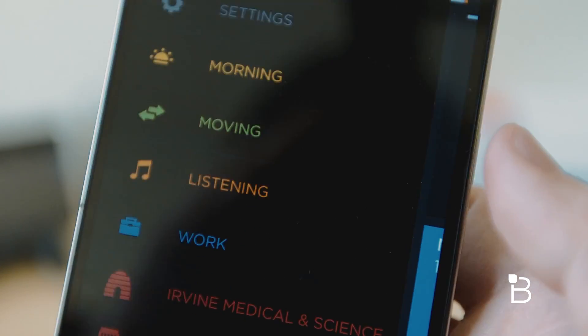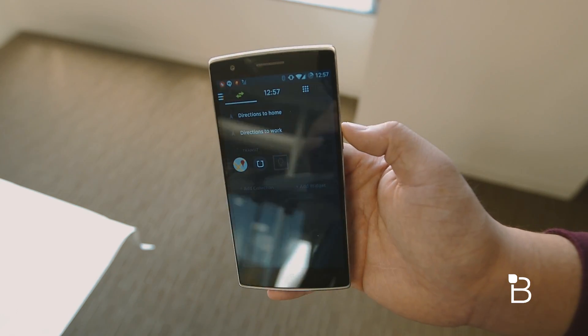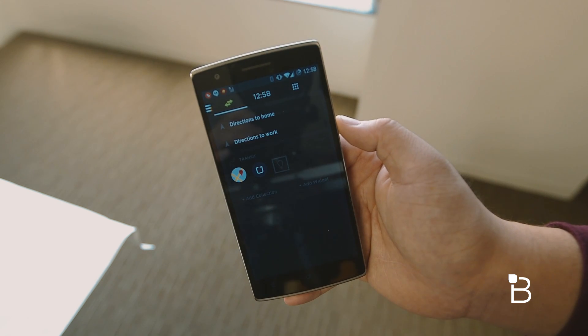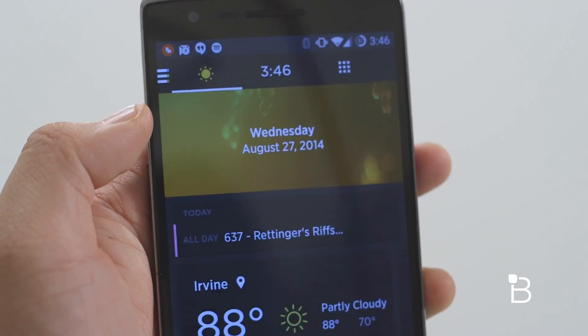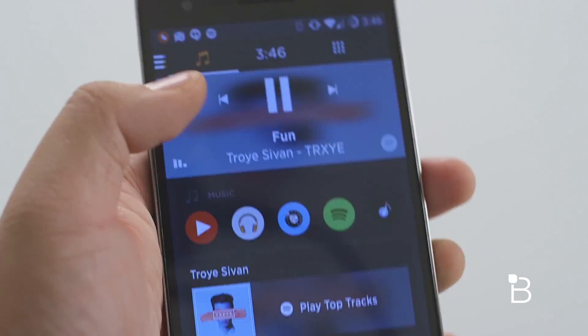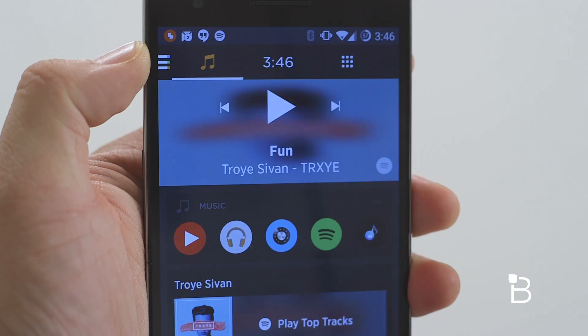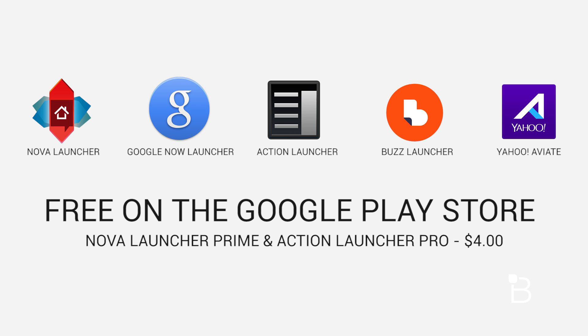Swiping one more time lets you access different modes and settings Aviate offers. For example, when you're out and about your home screen will automatically switch to a 'Moving' mode, quickly giving you the option to navigate home or to work, access Google Maps, Uber, or whatever transit app you have installed. It's not as complicated as Buzz Launcher but it looks really nice and very unique. All five launchers are available on the Google Play Store for free, and the Prime and Pro add-ons for Nova Launcher and Action Launcher are only $4, which I think is worth it.